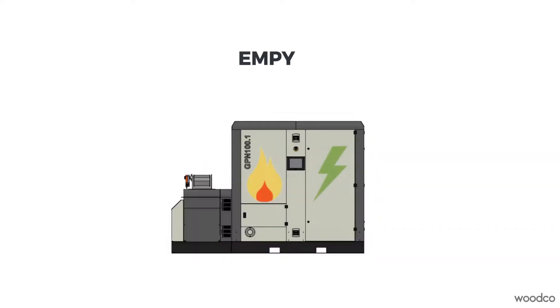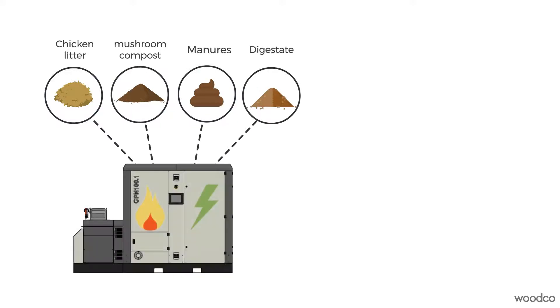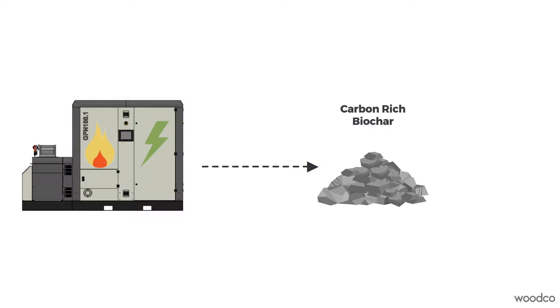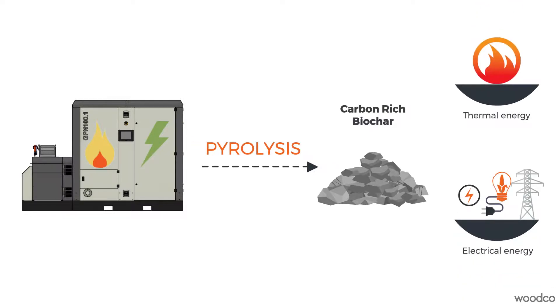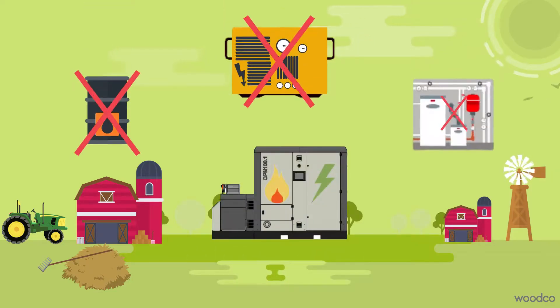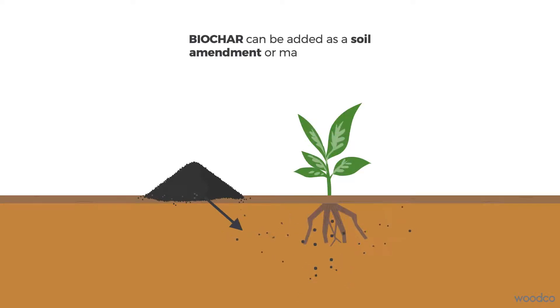Woodco has developed its Empire energy from modular pyrolysis equipment biorefinery, where problematic agricultural residues such as chicken litter, spent mushroom compost, manures and digestate from biogas plants are converted into a carbon rich biochar through a process called pyrolysis. The thermal and electrical energy generated during the process can be used directly on the farm, reducing the need to use fossil fuel, and the resulting biochar can be added as a soil amendment or for many other uses.